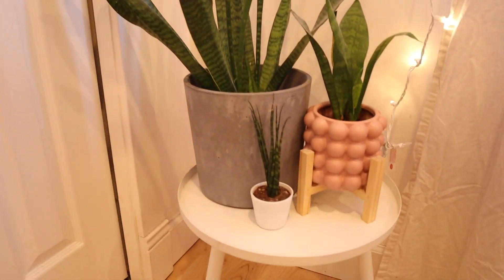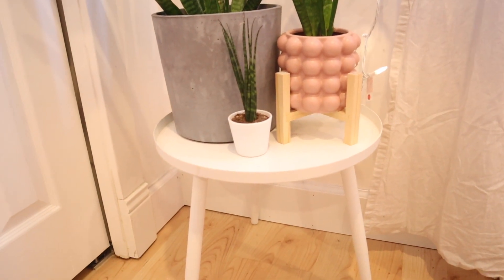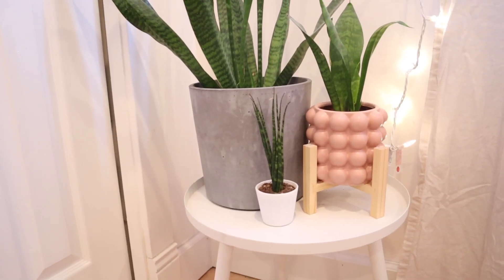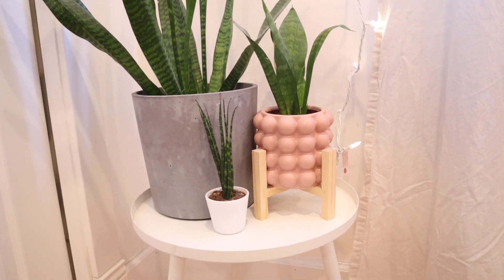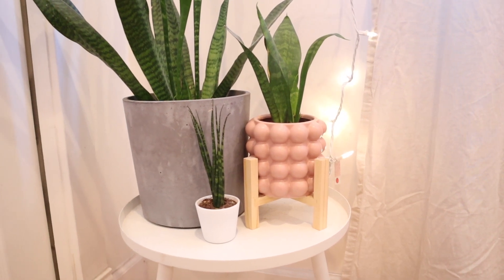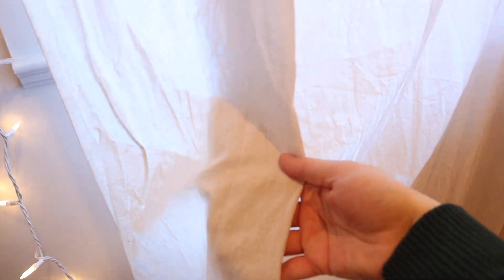In this corner down here I have a little table from Real Canadian Superstore — it was from their summer collection. The very small snake plant is from Ikea and comes in the little white pot. The giant one is from Ikea as well, and the pot is also from Ikea. The pink one had a clay-colored pot before, but I swapped it for one from H&M Home. My window lights are from Canadian Tire and the curtain panels are from Ikea — just a nice oatmeal or beige color.